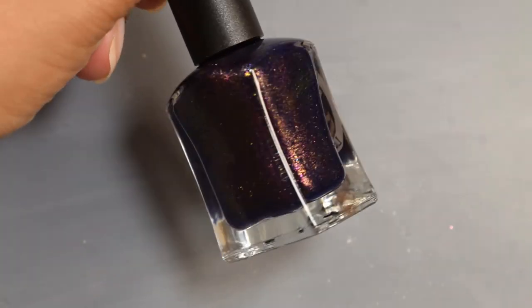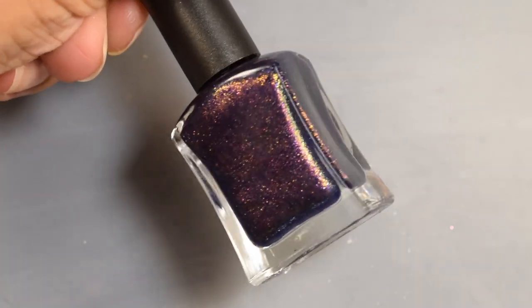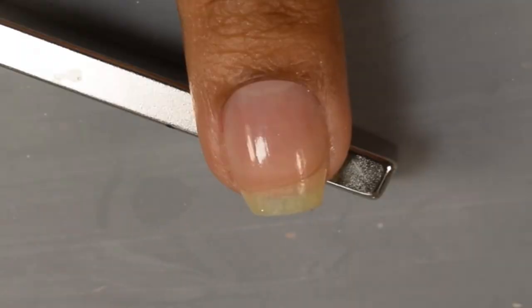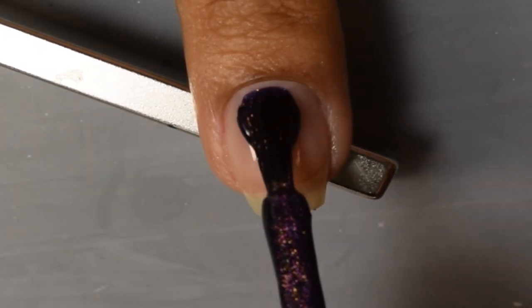Next is Lemming Lacquer: Dawn Rises, described as a dark blurple jelly with glittering blue shimmer and magnetic multichrome flakes shifting from green to gold to violet and red. Inspired by Sun Pillars, the price is $14 and the cap is 250 bottles.